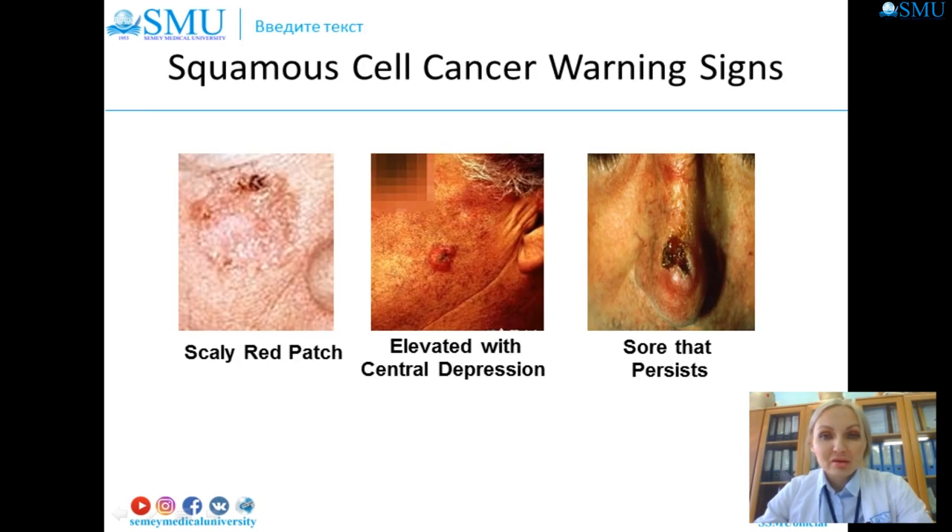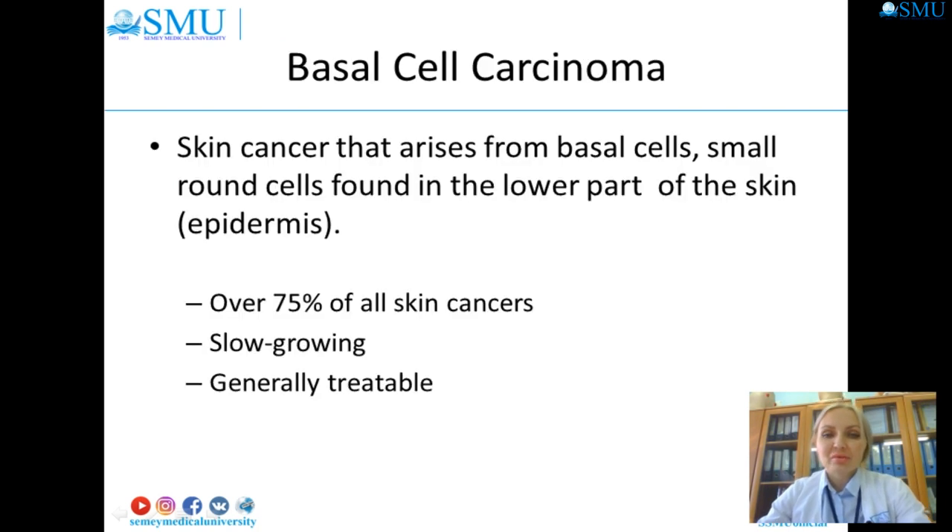The warning signs of squamous cell carcinoma include: a scaly patch with elevation and central depression that persists; a persistent scaly red patch with irregular borders that sometimes crusts or bleeds; an elevated growth with central depression that occasionally bleeds and may rapidly increase in size; and an open sore that bleeds and crusts and persists for weeks.